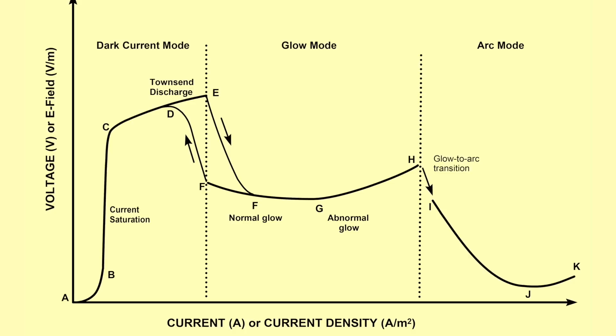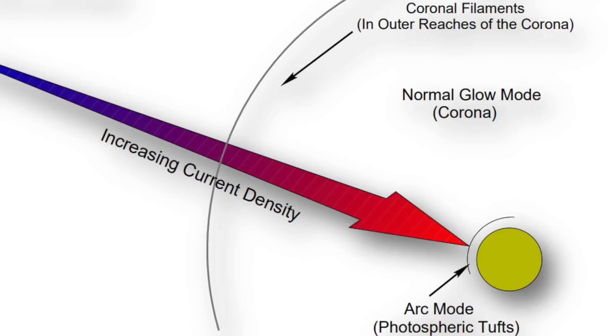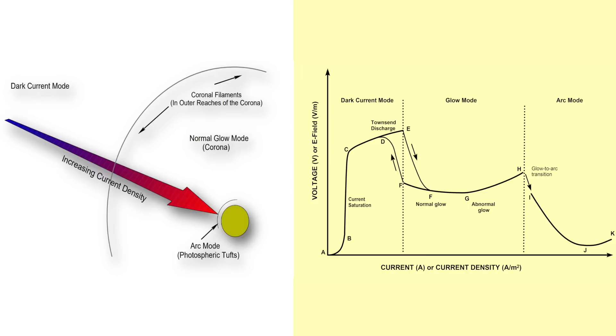In the first episode of this three-part series examining electric plasma discharge, we presented the classic volt-ampere characteristic plot of a typical laboratory plasma discharge. Then for the second episode, the solar atmosphere versus laboratory plasma, we discussed how the current density in the actual solar plasma varies with radial distance out from the Sun. Those first two episodes set the stage for us to now complete our virtual journey that started just below the visible surface of the Sun's photosphere and then went outward from there.